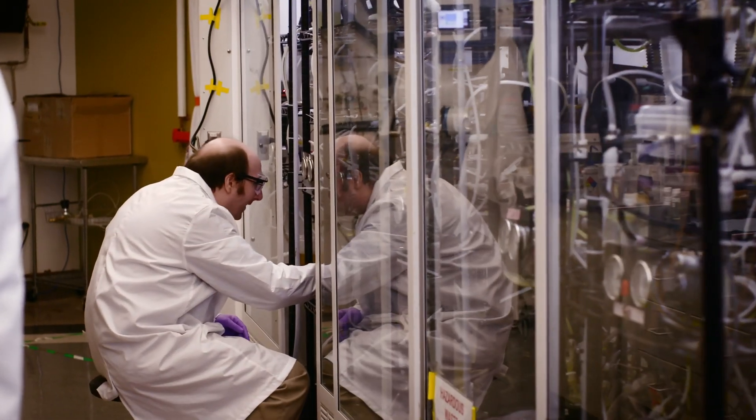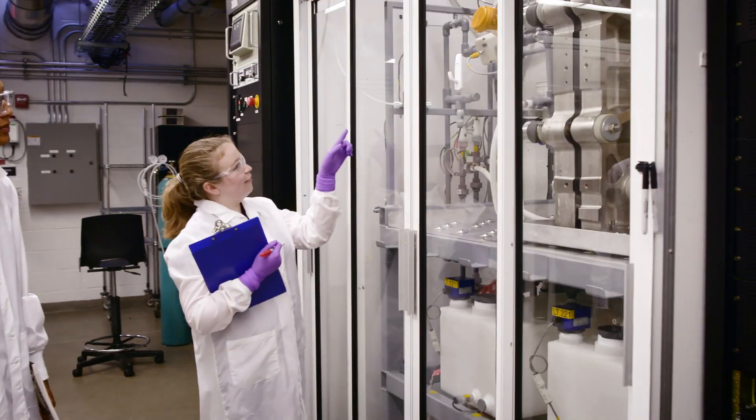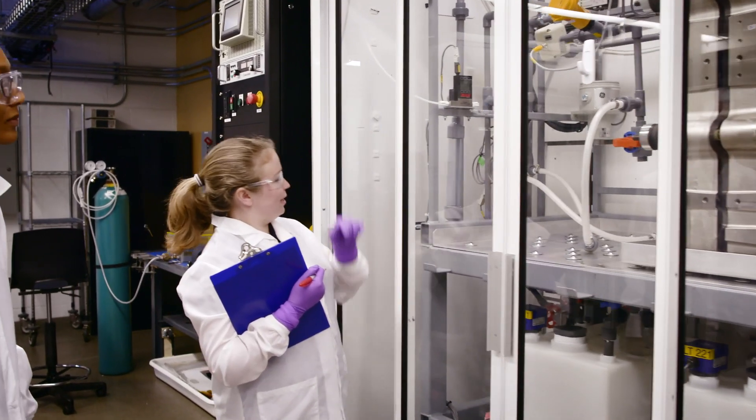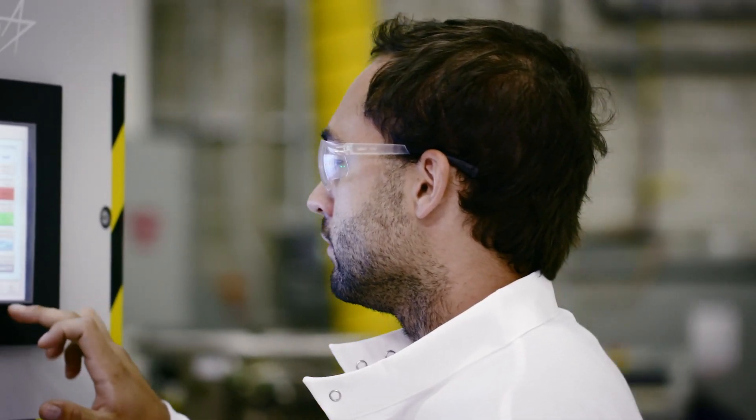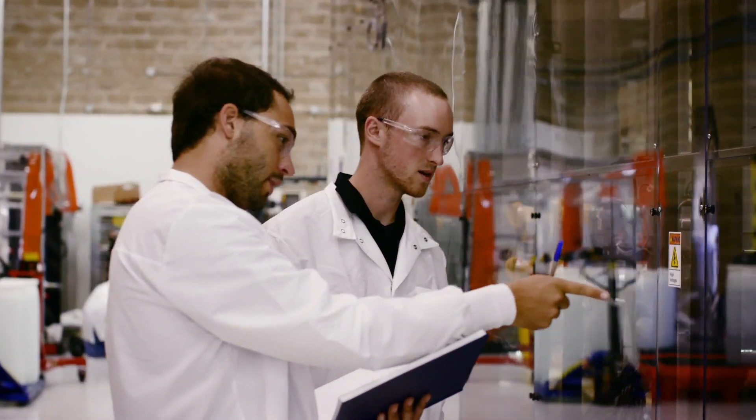GTM Research forecasts that global deployments for energy storage will grow by 3.5 times by 2020, with the U.S. market seeing a massive 2 gigawatts of storage being deployed in 2020.